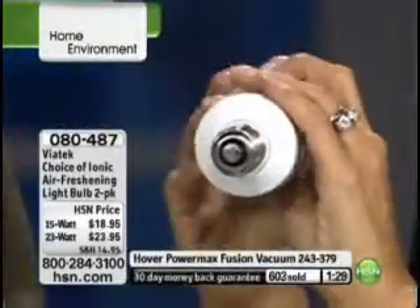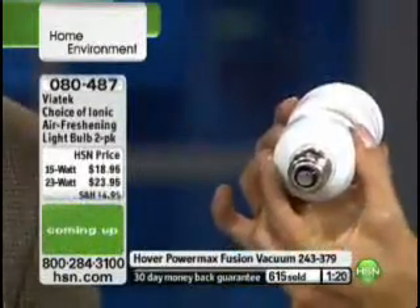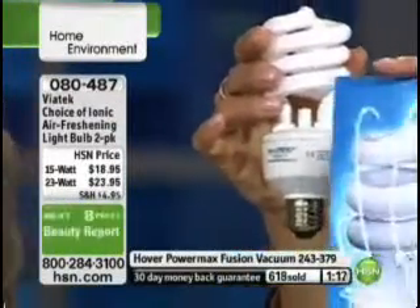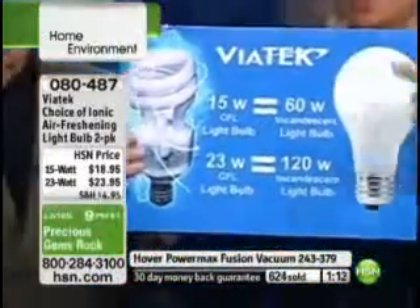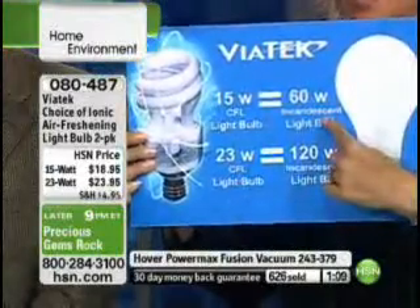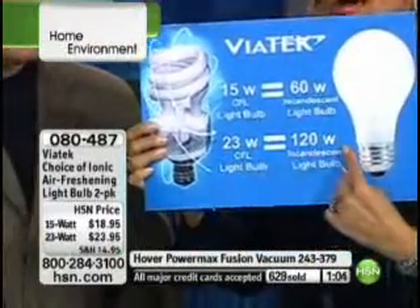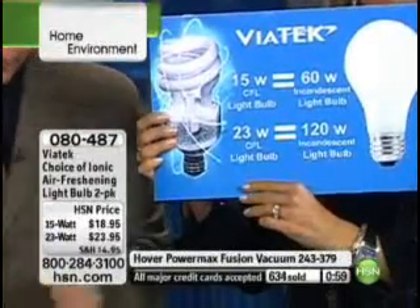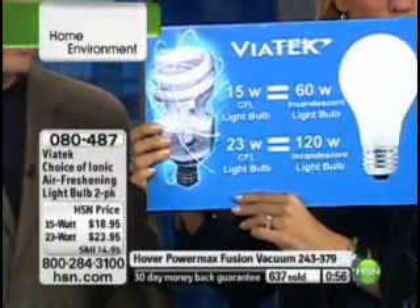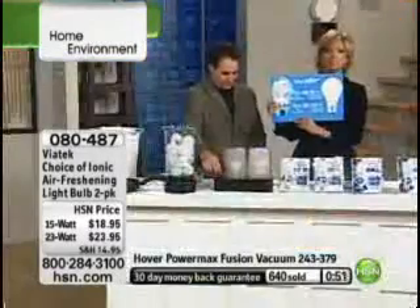This goes in any of the outlets where you're putting your bulbs right now, whether in the ceiling, in lamps, nightstands, or table side. The 23-watt is the most limited right now. Here's a chart to help you understand which one to choose: the 15-watt — you get two — is equivalent to a 60-watt standard bulb. The 23-watt — you get two — is equivalent to the 120-watt. Get both! It's $18.95 for the 15-watt two-pack and $23.95 for the 23-watt two-pack. Item number 80487.